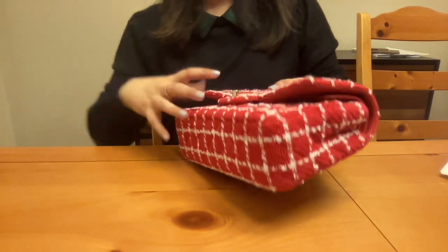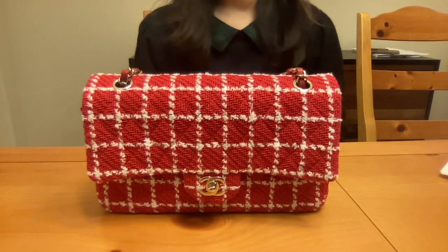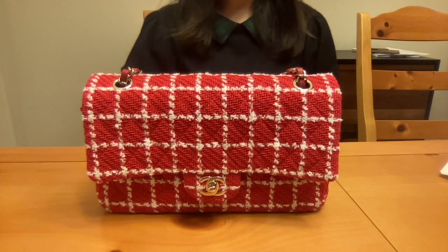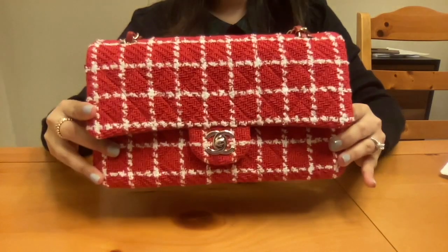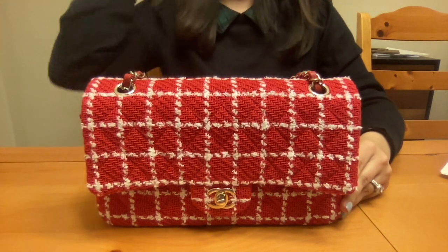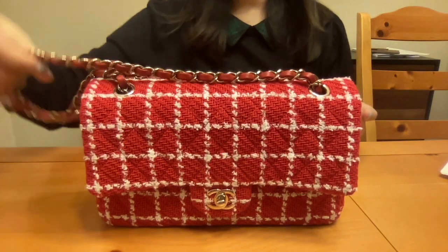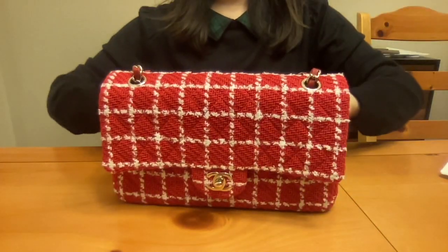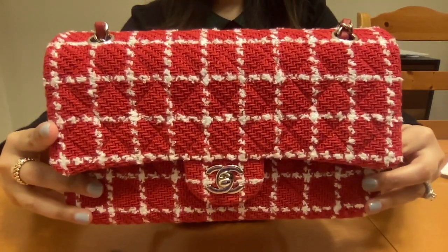I felt a little bad — my SA was trying to sell me a card holder or wallet, which I think adds on to their sale. I was interested in a card holder, but unfortunately they didn't have any in red, and I wanted something to match this. She had one in beige which was really pretty — I do have a beige flap bag — but I was really wanting something red. I understand that during a busy season it's hard to come across red and green items, but that's okay.